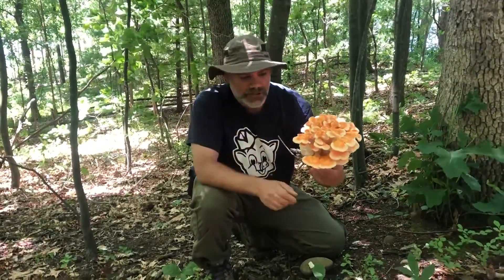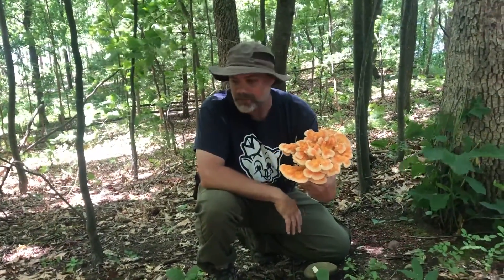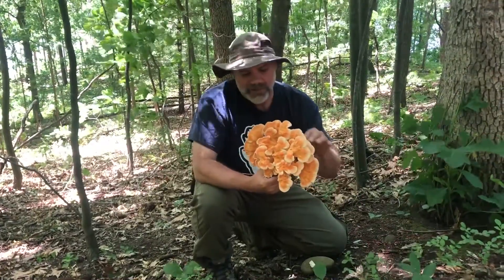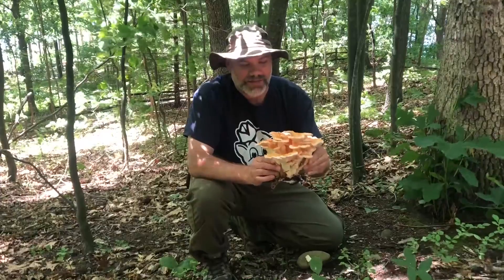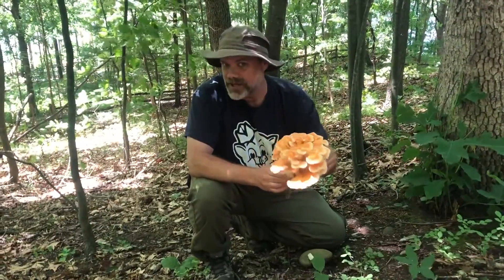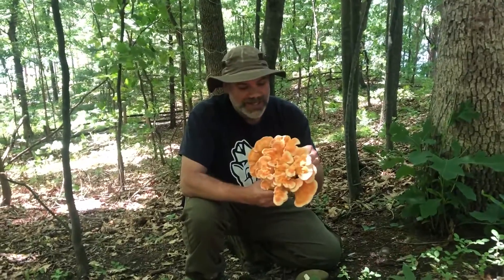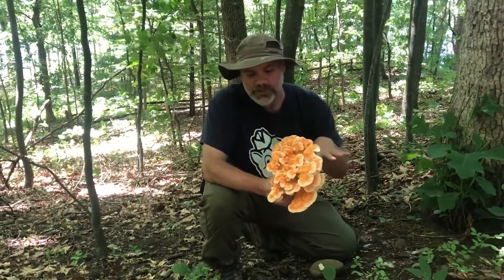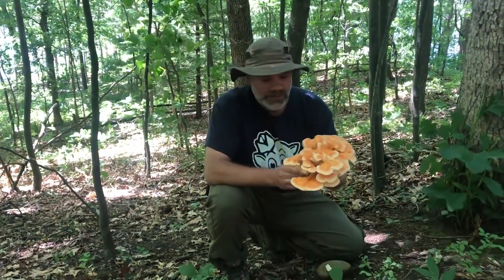The top is like any other chicken of the woods species — generally fairly bright orange. They can sometimes fade a little bit if they're in the sun. This is a really good mushroom. People tend to say that this actually tastes better than the yellow-pored chicken of the woods, and I tend to agree. The yellow-pored chicken of the woods, to me, tends to have a little bit more of a sour flavor, where I don't notice it quite as much in this species.